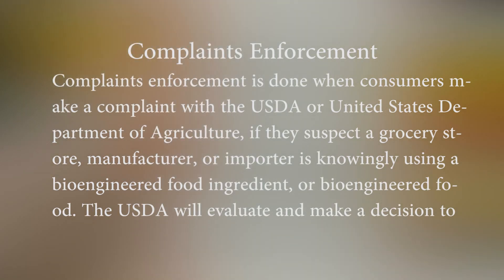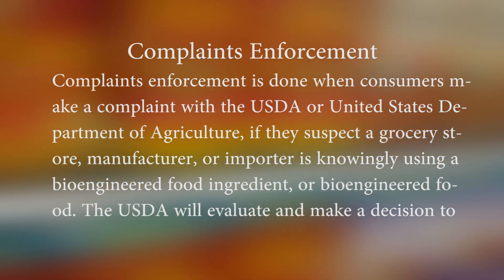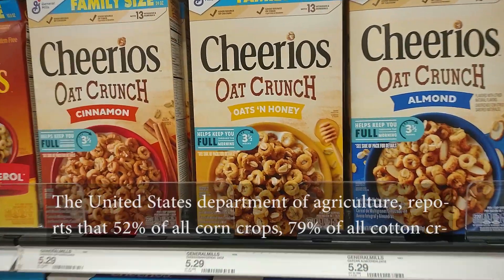Complaints enforcement is done when consumers make a complaint with the USDA, or United States Department of Agriculture, if they suspect a grocery store, manufacturer, or importer is knowingly using a bioengineered food ingredient or bioengineered food. The USDA will evaluate and make a decision to further investigate the complaint.